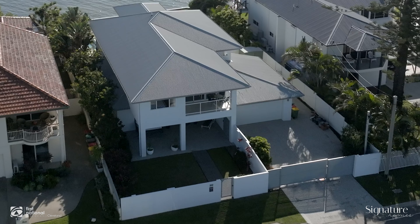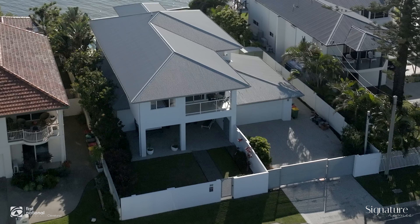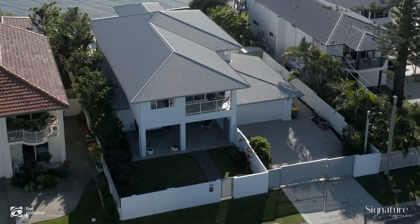G'day guys, Ryan McCann here from First National Real Estate at Cleveland. Brad McDonald and I are very privileged to bring this home to the market. This is 202 Shore Street North at Cleveland Point.